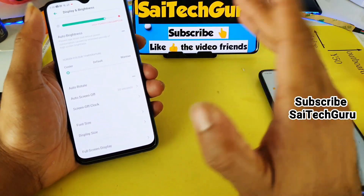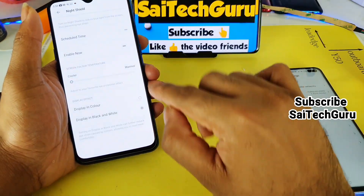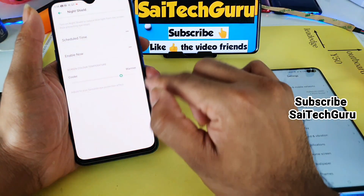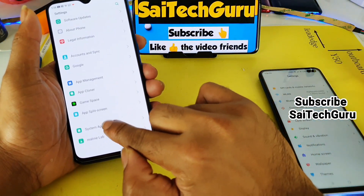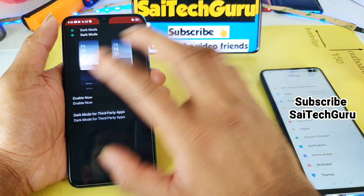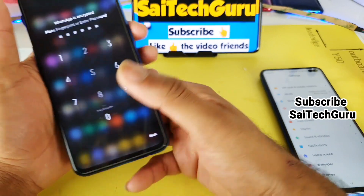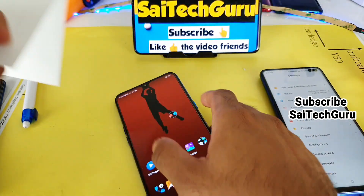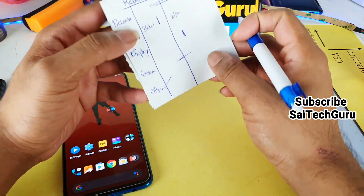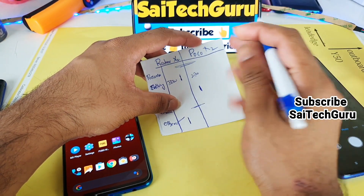The Realme X2 has additional features including a black and white mode, which is great for reading e-books without any problems. It also has dark mode supported across all applications from the Play Store — even WhatsApp, Facebook, and Instagram. All these features — dual Wi-Fi connection, black and white mode, dark mode — are present in the Realme X2. These may not be useful for most users, but they are important points to note when deciding which phone to buy. So in the other features category, I give the points to the Realme X2.